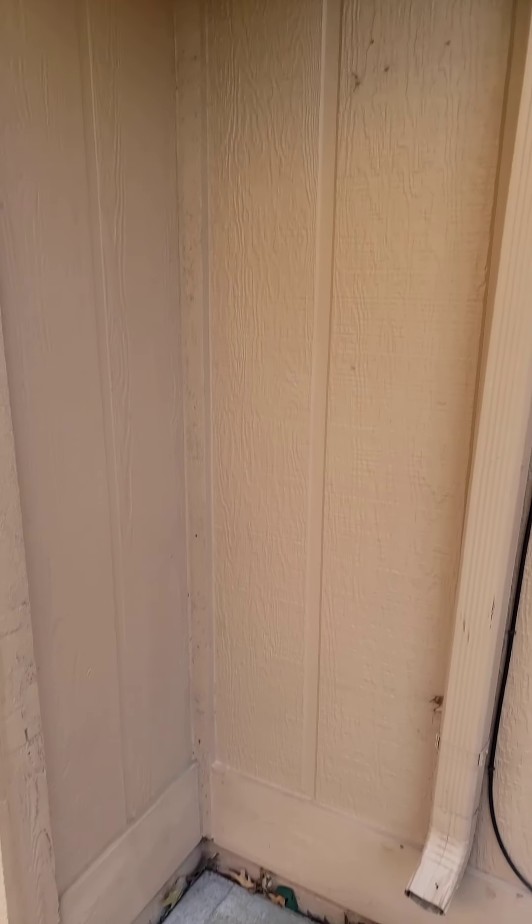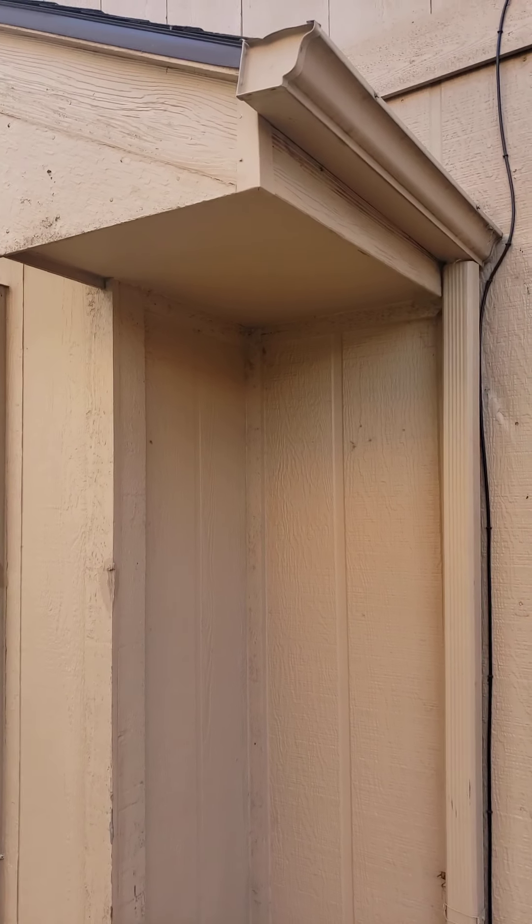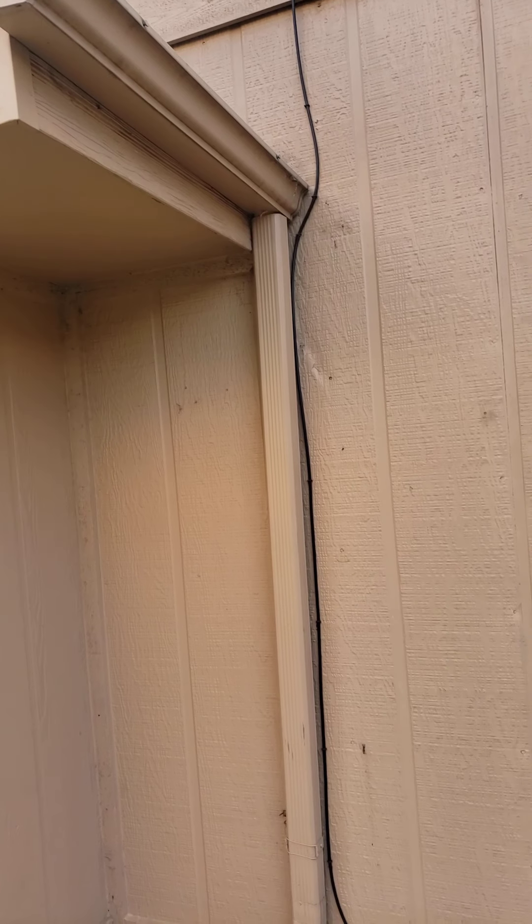Hello folks, got Ryan here with Ryan's Pest Solutions just doing an inspection here at a customer's home that we got sent out to. And what we're looking at here is a gutter. So this is why you want to make sure that when your gutter is put on your home that you constantly check it to make sure it is not leaking.